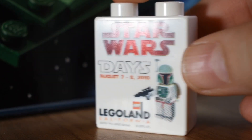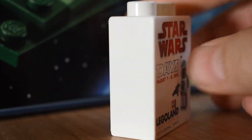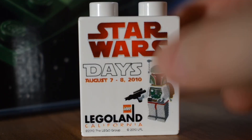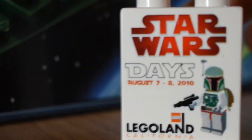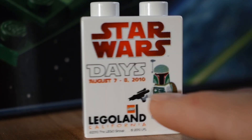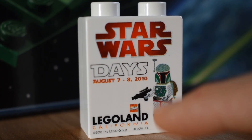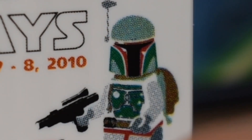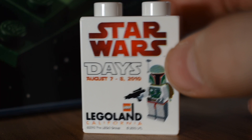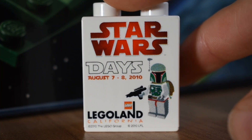Here you can see it close up, and I'm so happy that it's in almost perfect condition — I think it pretty much is in perfect condition. It's obviously a massive Duplo brick, so it does actually fit with other LEGO Duplo that I don't have. I'm not a LEGO Duplo collector, as you'd probably imagine. It says Star Wars Days, August 7th to 10th, 2010. It has this awesome minifigure of Boba Fett — you can see the old Boba Fett design. Legoland California. If you turn it around, it's just white, as I expected. But it's so awesome and it's really rare.